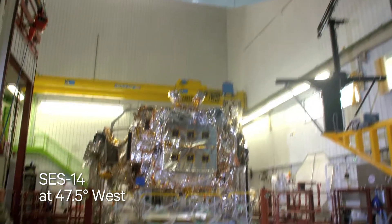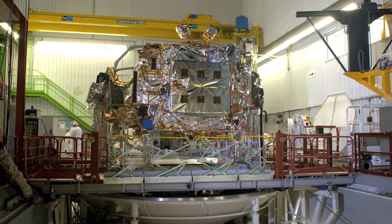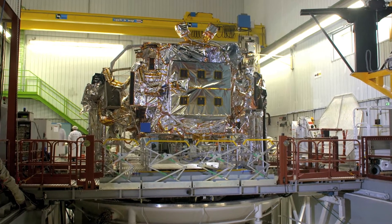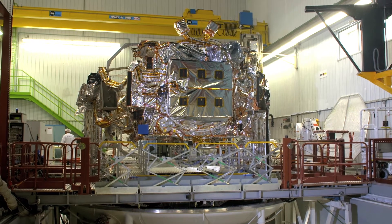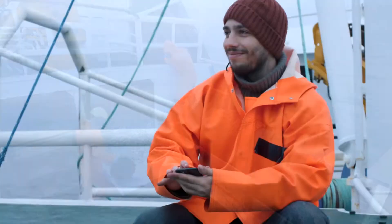SCS-14, a hybrid satellite, is equipped with both wide beams and high-throughput spot beams that will enable high-quality video delivery and enhance connectivity to the Americas, the Caribbean and North Atlantic region.